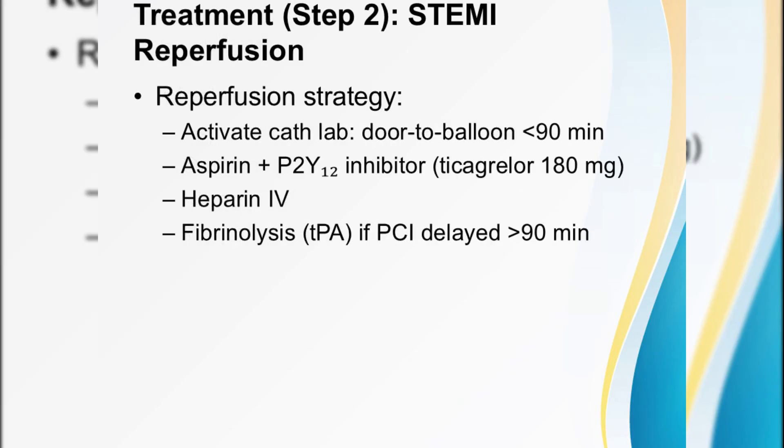For STEMI patients, it's time to mobilize the cath lab. Our goal is door-to-balloon under 90 minutes — every minute saved is heart muscle saved. Before the balloon inflates, load aspirin alongside a P2Y12 inhibitor; ticagrelor 180 milligrams is a strong choice, and start IV heparin. If PCI can't happen within 90 minutes, fibrinolysis with tPA within 30 minutes is your backup.